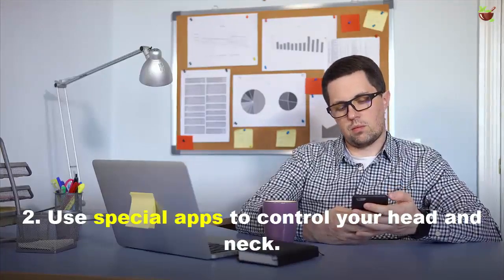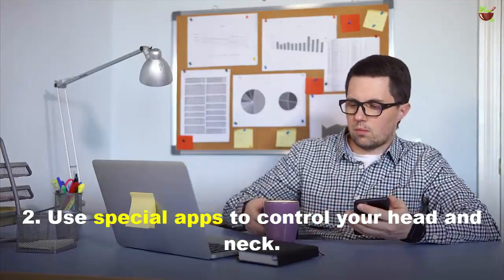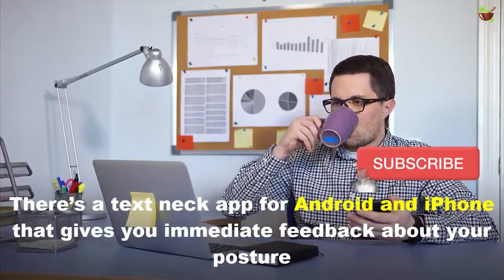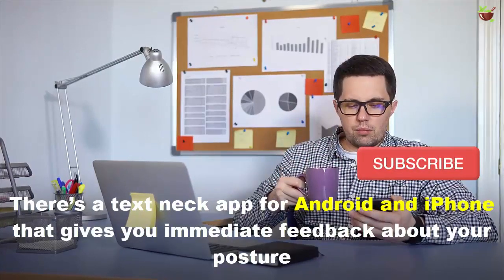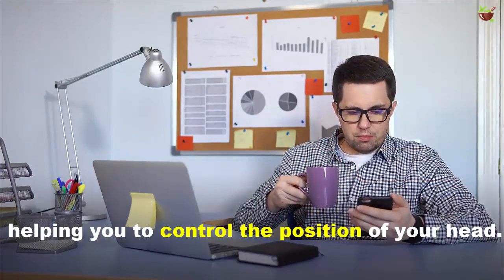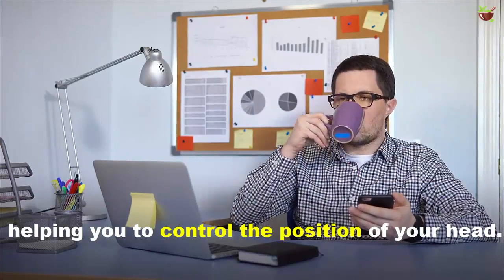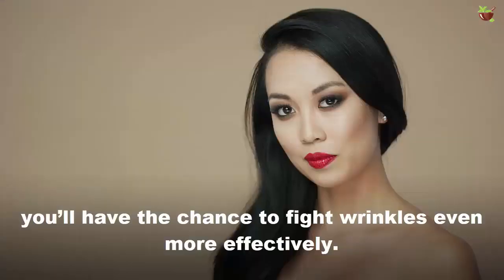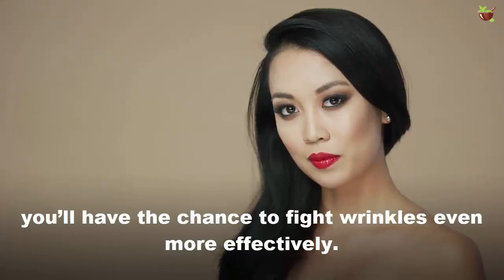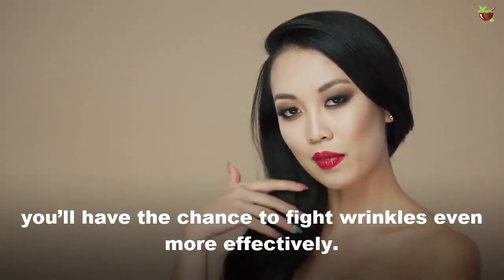Tip 2: Use a special app to control your head and neck. There's a text neck app for Android and iPhone that gives you immediate feedback about your posture, helping you to control the position of your head. Each time you get notifications, you'll have a chance to fight wrinkles even more effectively.